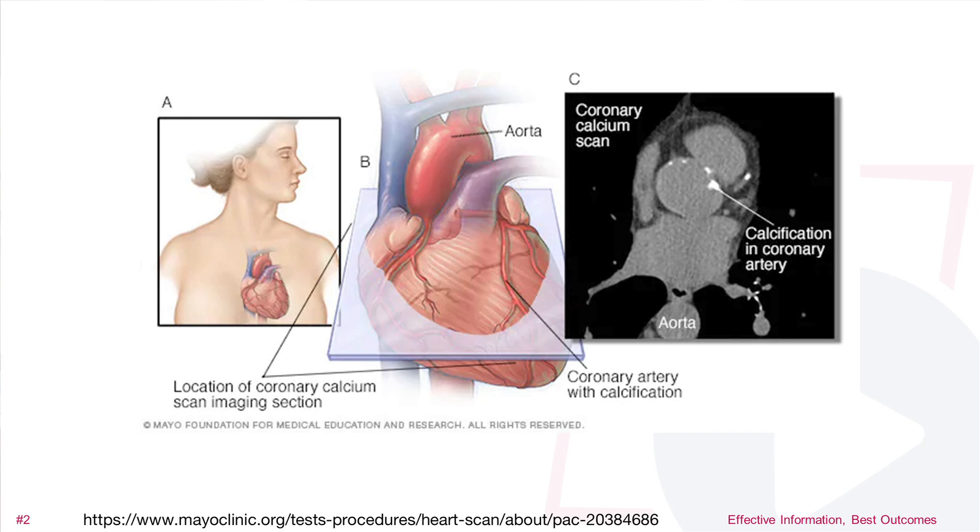What the scan is looking for specifically are calcified plaques in your heart arteries. It can't pick up soft plaque, which is important too, but typically the two of them go together. So if you have a fair amount of hard plaque, you can presume that there's going to be some soft plaque there as well. Basically the test gives us a value or a score and we go from there to decide what your risk might be based upon that score.